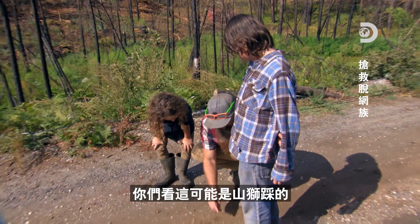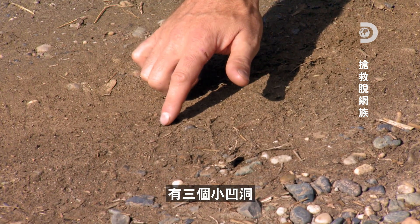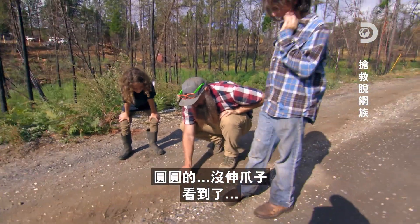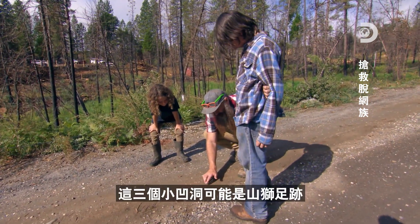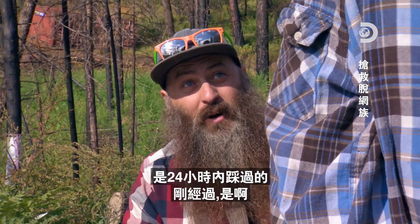What is this? See this right here? This could be mountain lion. So there's three dimples — see the round shape without the claws? And there's three dimples here. This could be a mountain lion track, literally within the last 24 hours.